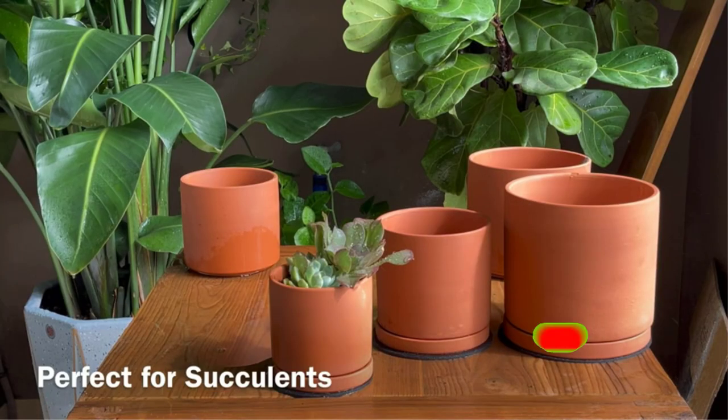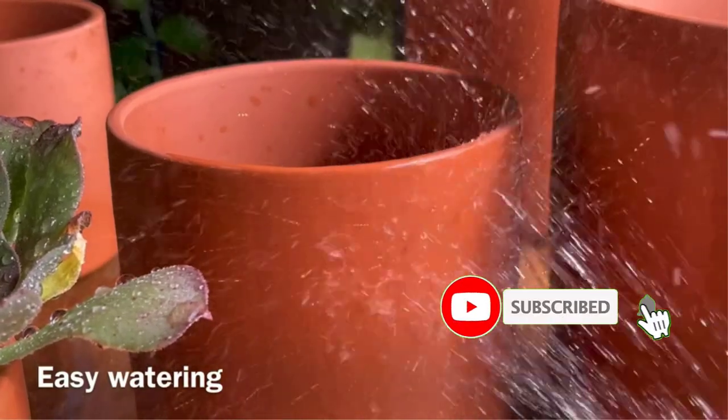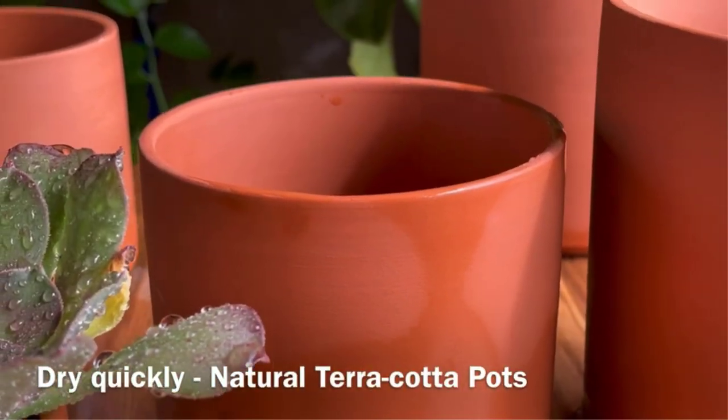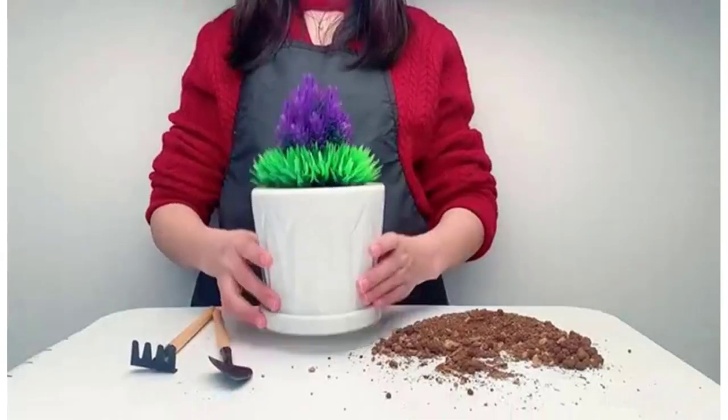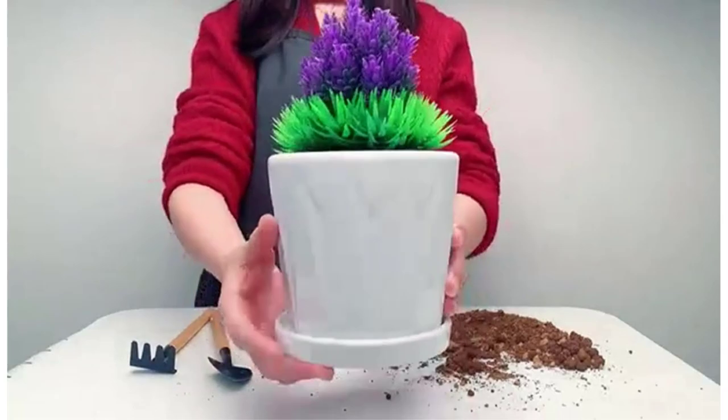There are a lot of products available to choose from for flowerpots, each with excellent characteristics, benefits, and prices to help you make an informed decision. I have done deep research, read tons of reviews, and compiled a list of the best flowerpot products from reputable brands.